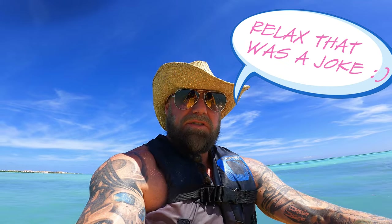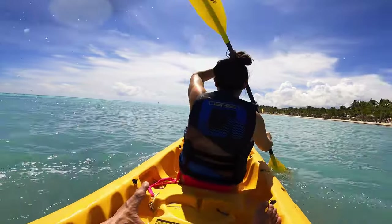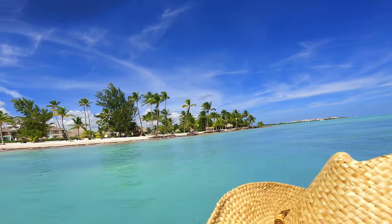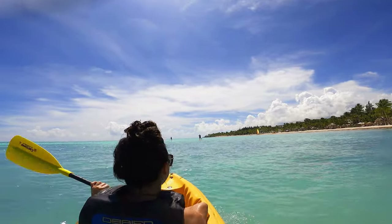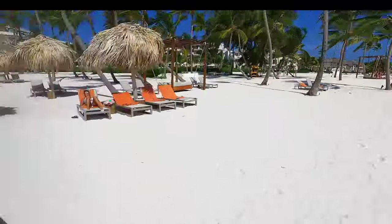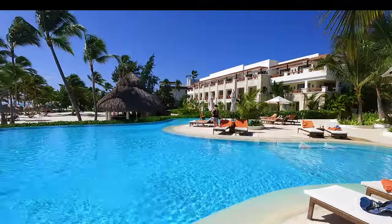Here we are out in the water, and Danelle's doing all the work — that's how it should be. It's bloody awesome. I've got my stupid hat on because I don't want my head getting burnt, you know. Let's move over to the main pool — obviously it's an infinity pool as well. And right behind me is one of the restaurants, but it is absolutely stunning.